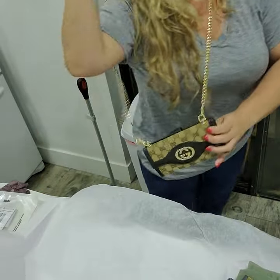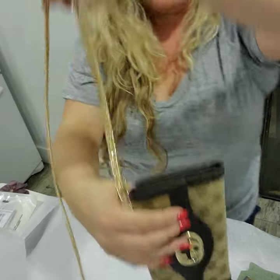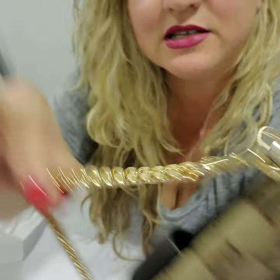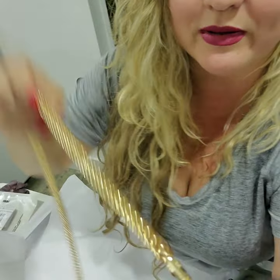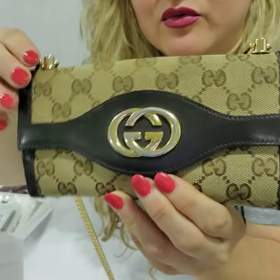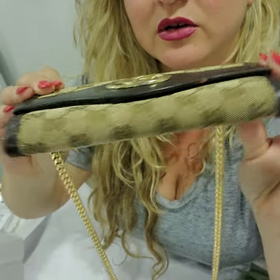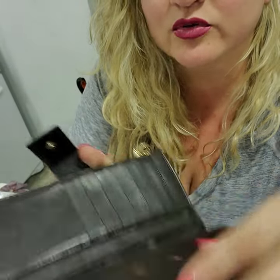So this is a crossbody, a crossbody mini bag. It's a wallet on chain. This is an off-market 47-inch golden cumin link with the hardware right there. This wallet is in really, really good condition. As you can see right here, it does fit phones.